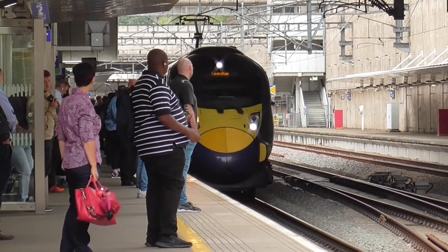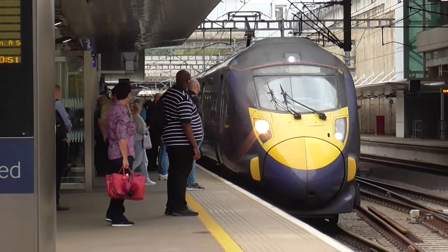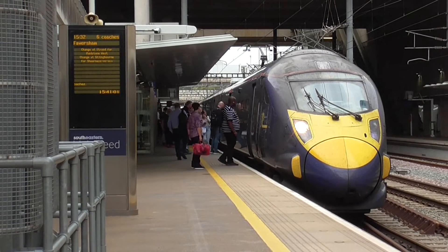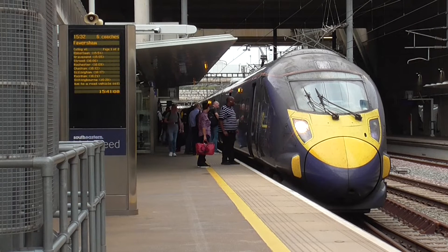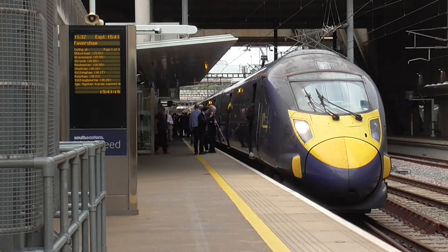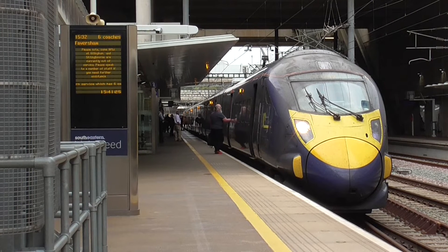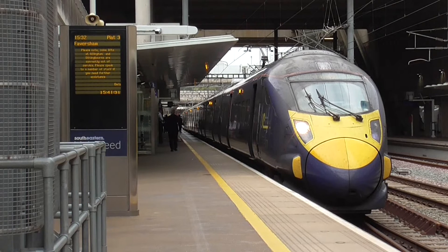Now we've got a train coming in, a Southeastern service arriving from London St Pancras International towards Faversham. This is the 1532 service from London St Pancras International to Faversham, which is actually arriving at 1541 - so it was basically 10 minutes delayed. That's due to a car collision that happened at Newerton at some point on this line, so that's why this train is heavily delayed. We'll get more of this train when it departs.